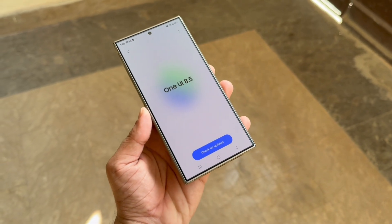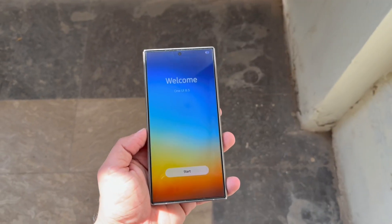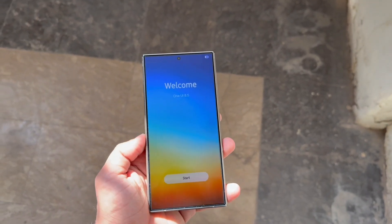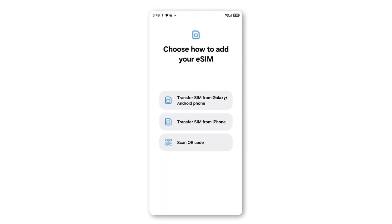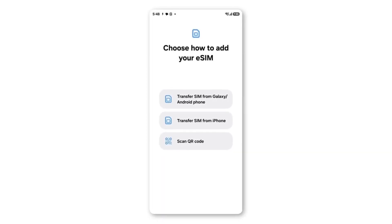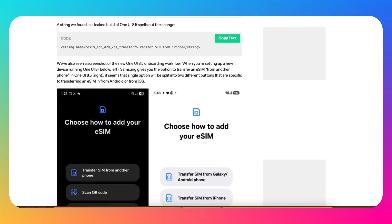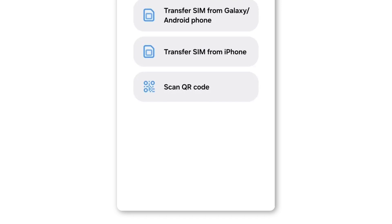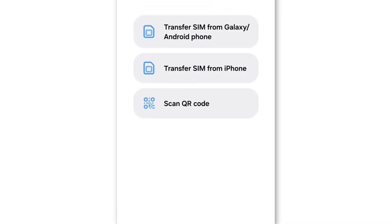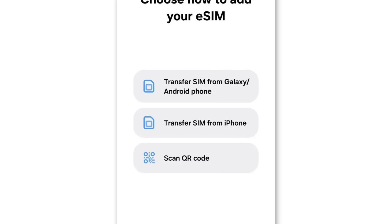Currently, moving your eSIM from an iPhone to a Galaxy phone usually means contacting your network provider — a slow and sometimes confusing process. But with this upcoming update, Samsung plans to make that transfer happen directly and seamlessly. In an early One UI 8.5 build, a new setup screen shows two eSIM transfer options: one from another Android and one from an iPhone. This confirms that Samsung wants to simplify the transition process, especially for users switching from Apple's ecosystem.